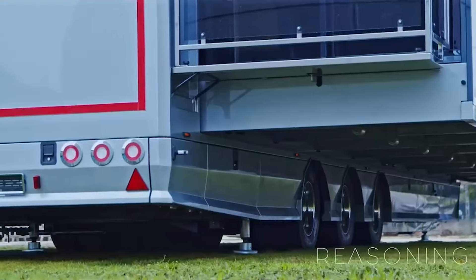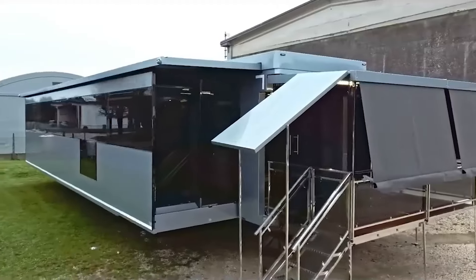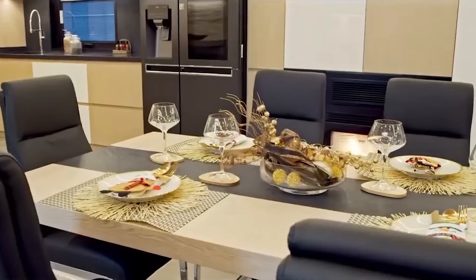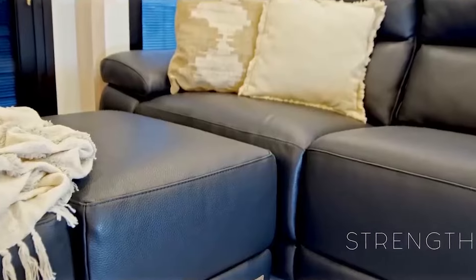Mobile homes allow you the freedom of exploration without sleeping in your car — all the flexibility of home hopping, but you get to bring your home with you. Today, we've put together the latest and greatest in 2024 mobile homes: downright luxurious, modern, and sleek options on the market today.